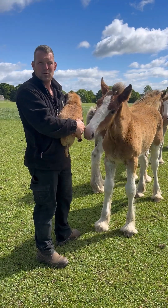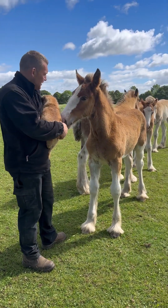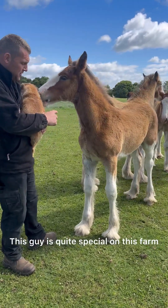And you don't really want to see them go when they've been good to you, you know? No, definitely. This guy is quite special on this farm.